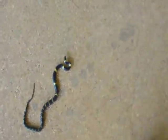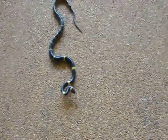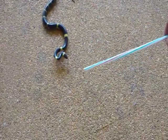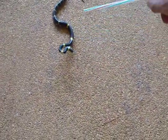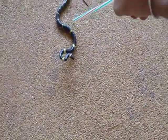He bites quick. He's very small, so when he bites he can be very fast. I'll play with him with this straw for a little bit. You never know when it's coming — he's very good at striking.